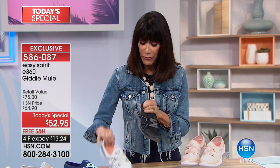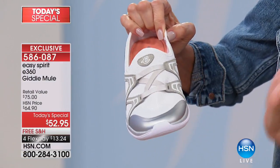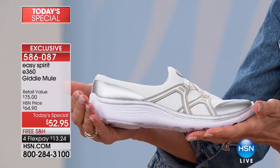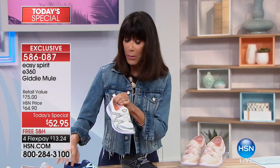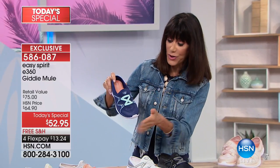Then we have it available in white. As you look at the white, it has a very soft, washed, matte gold in contrast. Love, love, love this one. And as you know, a mule — why do we love it? Easy on, easy off. You just step right into it.